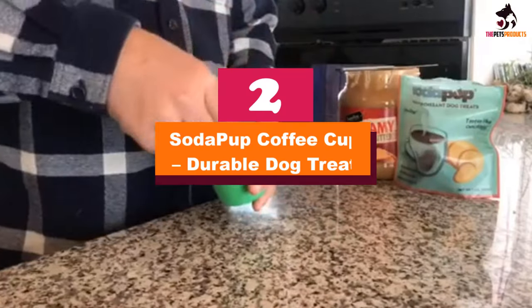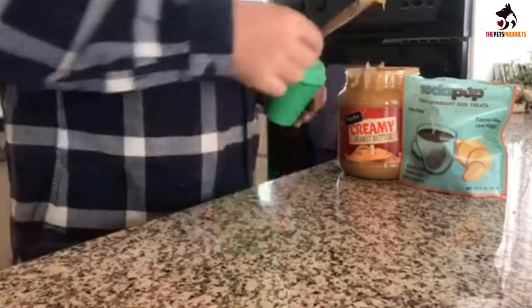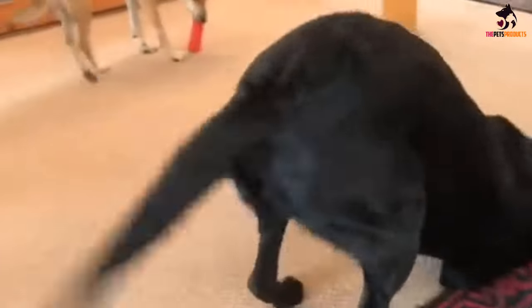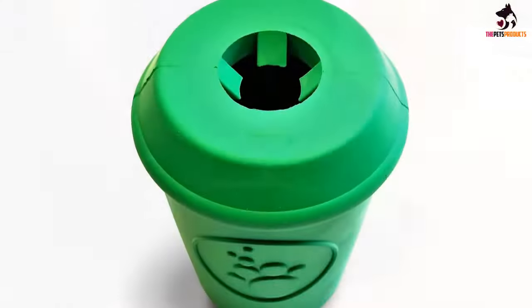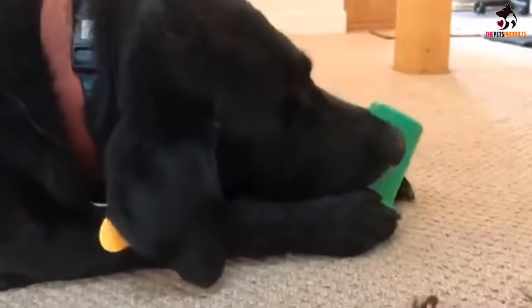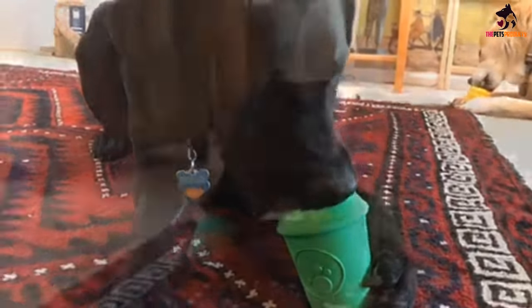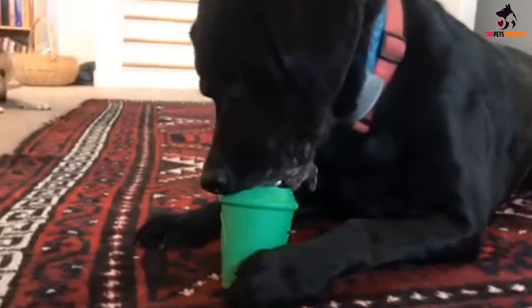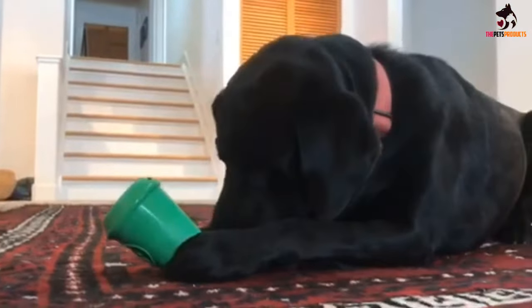At number 2, we have the Soda Pup Coffee Cup Durable Dog Treat dispenser. If you need to keep your pup busy while you hop on a Zoom call, this coffee-shaped treat dispenser is the way to go. It's made from thick rubber that dogs aren't able to rip up, and you can put all sorts of treats inside to engage your dog. There are little tabs around the opening that make it more challenging to get the food out, and the dispenser held up wonderfully during testing. We love that you can put the toy straight into the dishwasher if it gets sticky or dirty, and it comes out looking as good as new. It's an adorable alternative to a classic Kong, and dogs who like chewing may even want to gnaw down on the squishy rubber material.